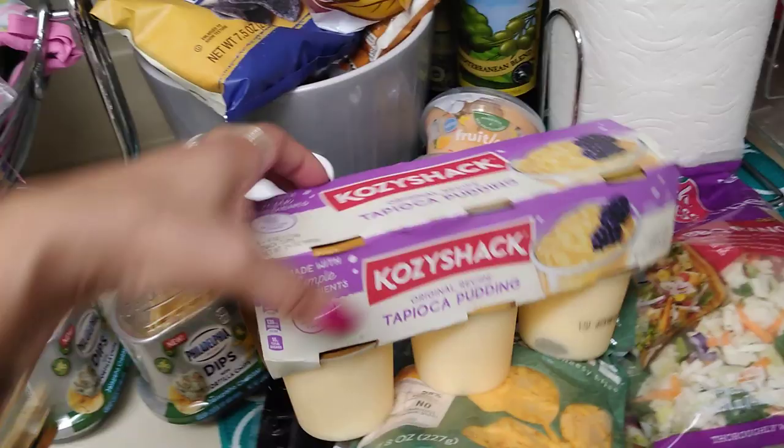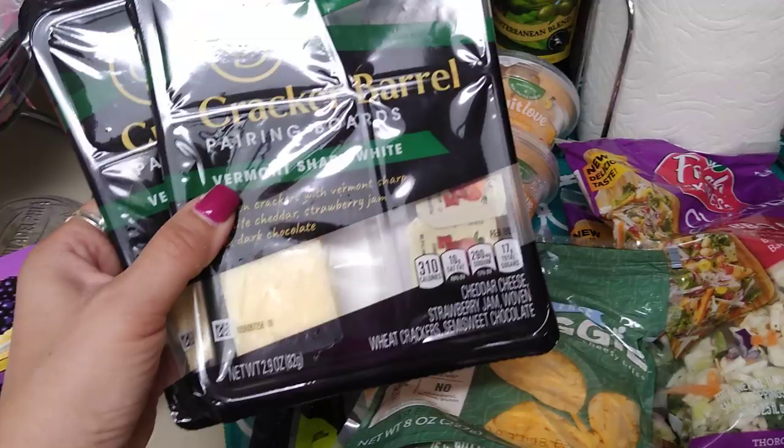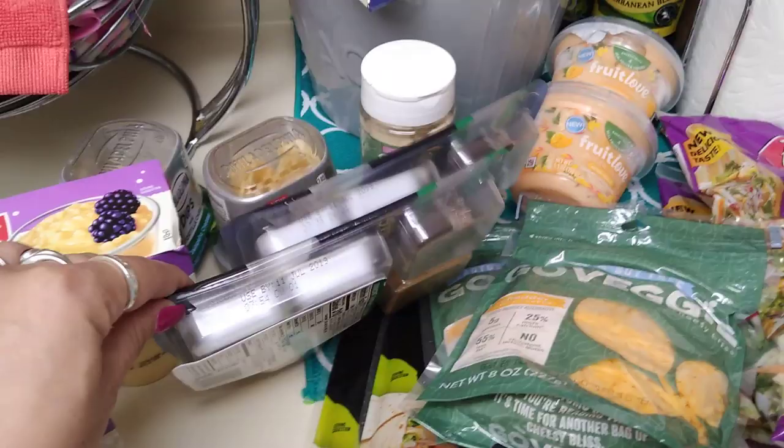This is a repurchase — I love these. I love that dark chocolate. Cracker Barrel pairing boards, two for 99 cents. Each one is 2.9 ounces and these usually have a pretty decent expiration date. July 11th, 2019 — I'm not worried about these going bad; they'll probably be gone before then.